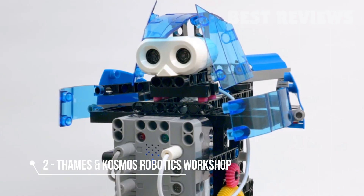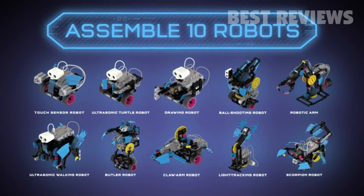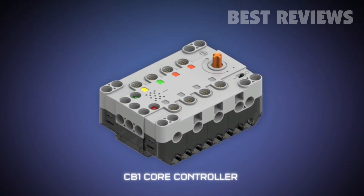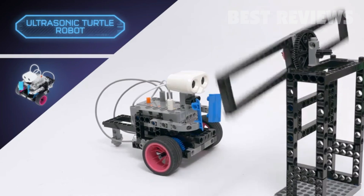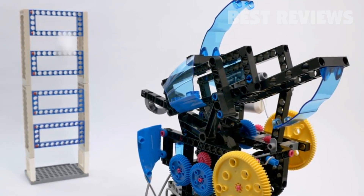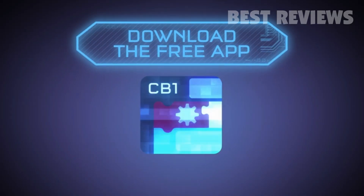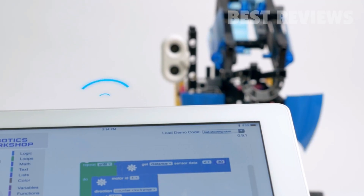Build, program, and control your own robotic creations with Robotics Workshop. Assemble 10 amazing mechanical robots using sensors, motors, and a CD1 core controller with a speaker and microphone that acts as your robot's brain. Start by building simple robots like an ultrasonic turtle that uses an ultrasonic sensor to avoid obstacles. Then graduate to more complex machines like a ball-shooting robot or a robotic arm that can pick up objects with its mechanical hand. Download the free app built with Google Blockly on your iOS or Android tablet and connect wirelessly to program your robots.